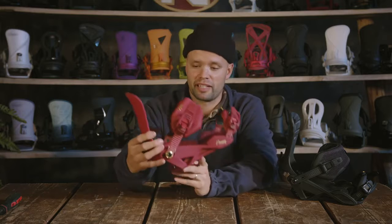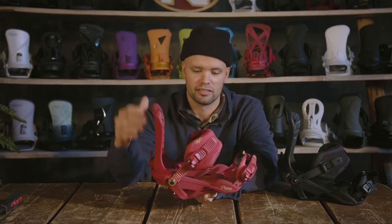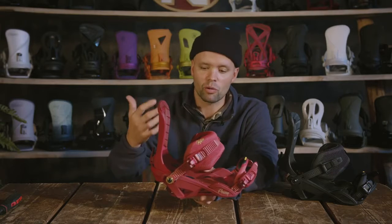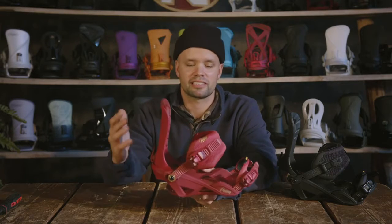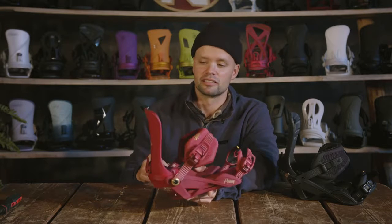It's built to last, and more importantly it's built to help you ride longer, progress your riding easier, and just be a better snowboarder. Without feeling the interface — it's so good you barely feel that it's there. It feels like you're just standing on your board, and everything your body tells your board to do, it just does.